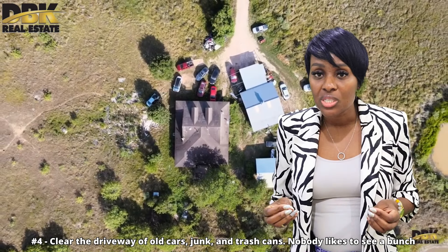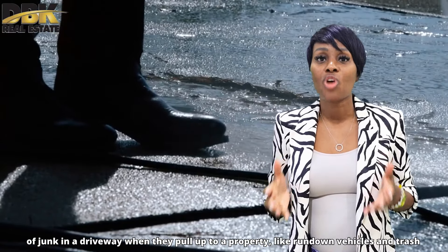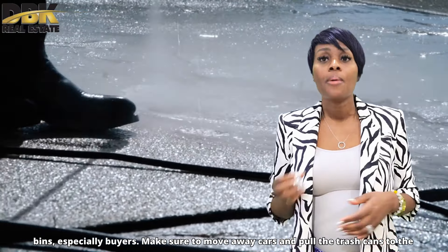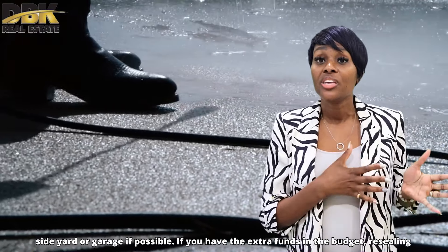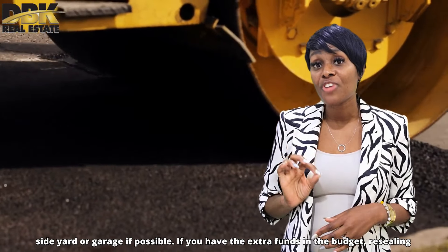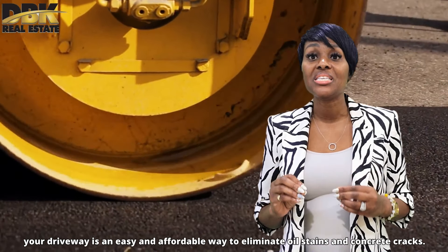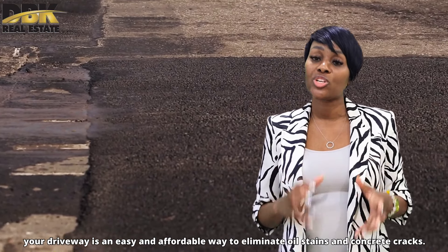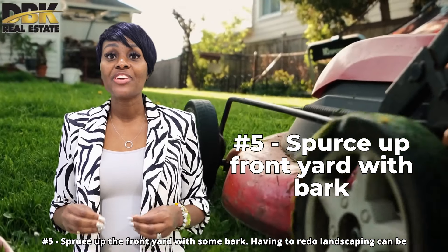Number four: clean up the driveway of all car junk and trash cans. Nobody likes to see a bunch of junk in the driveway when they pull up to the property — like rundown vehicles and trash bins — especially buyers. Make sure to move away cars and pull the trash cans to the side, yard, or garage if possible. Also, if you have extra funds in your budget, resealing your driveway is an easy and affordable way to eliminate oil stains and concrete cracks.